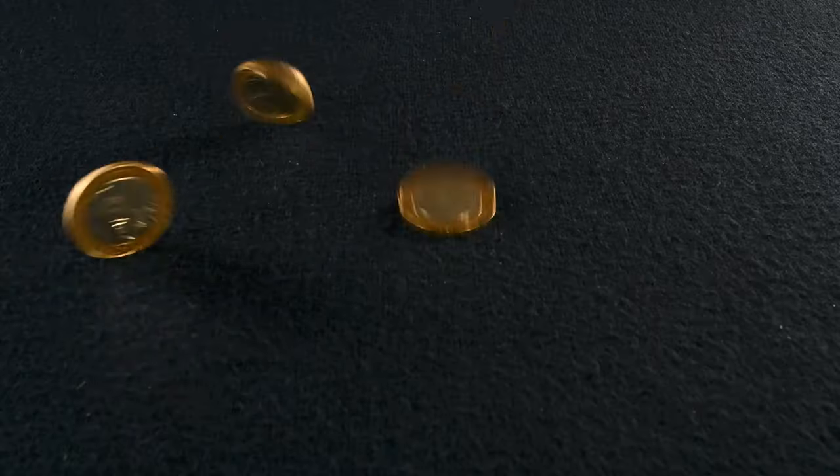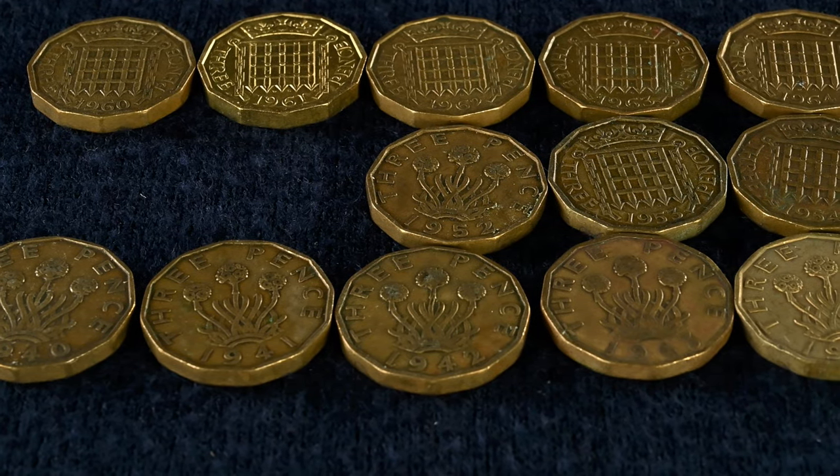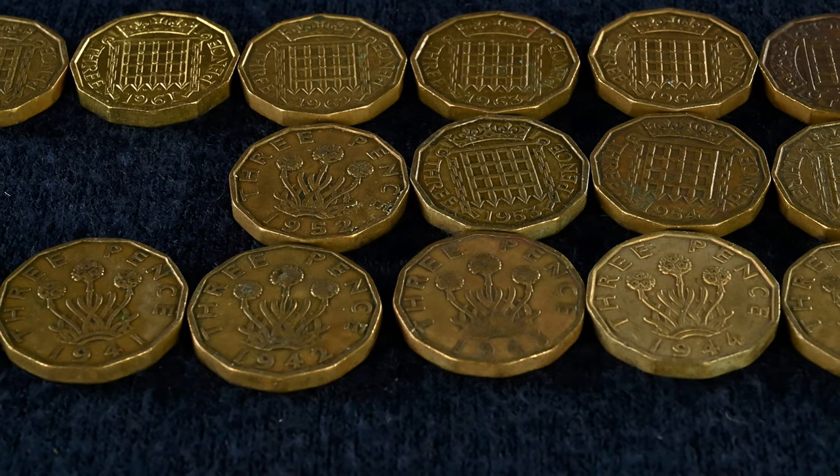One question I see a lot is: what coin should I start collecting? It's a really tricky question to answer because there's no one-size-fits-all solution. Generally speaking, I'd suggest finding a topic that you're interested in. Do you want circulating coins that you can readily find in your change, a collection of a certain denomination, a certain theme in the design of the coins, or coins from a certain time period?